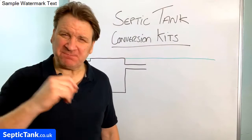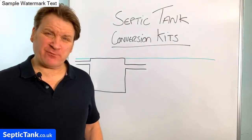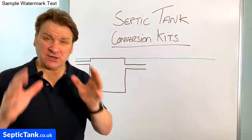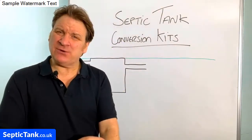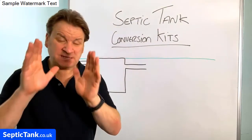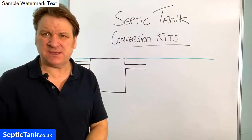Hello, Jason here from septictank.co.uk. In today's live broadcast I'm going to be talking about septic tank conversion kits. If you're a septic tank owner or maybe you've got a sewage treatment plant, this is probably one of the most important videos you're going to see this year.